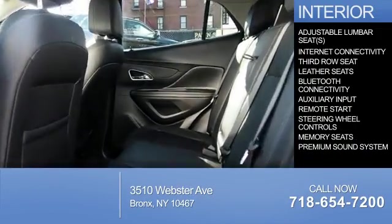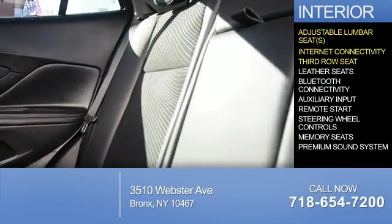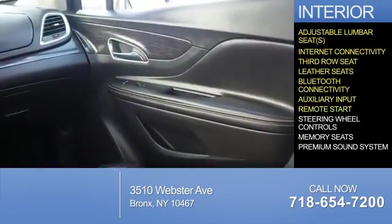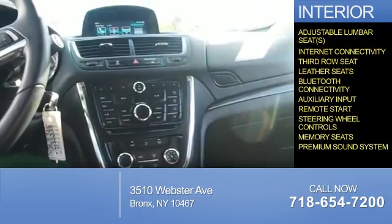Inside you'll find adjustable lumbar seats, internet connectivity, third-row seat, leather seats, Bluetooth connectivity, an auxiliary input, remote start, steering wheel controls, memory seats, and a premium sound system.